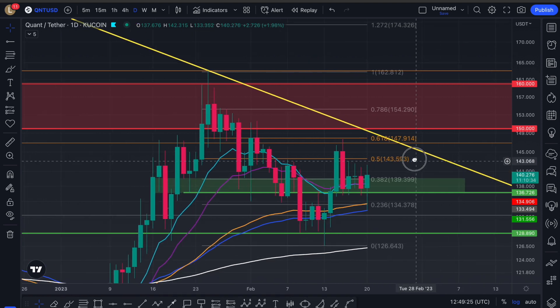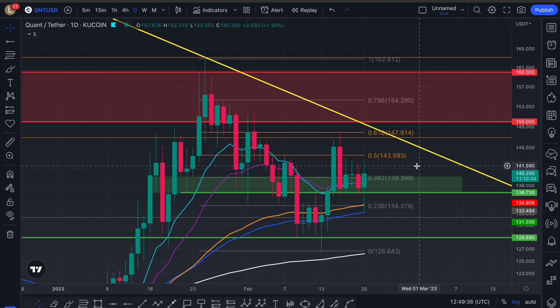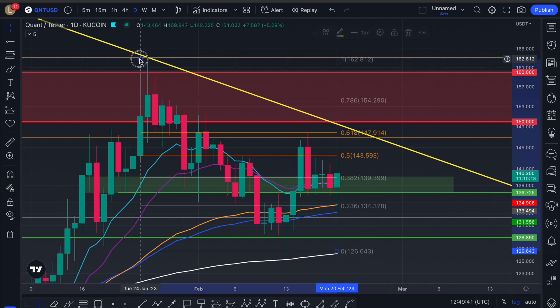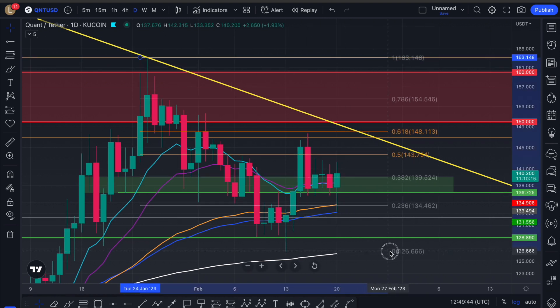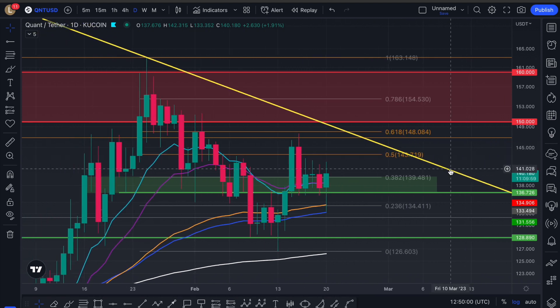If you're enjoying the video, please smash the like button and comment below — that's the only way we grow the channel. Let me show you the path to invalidating the descending triangle or dead cat bounce that we're currently in.